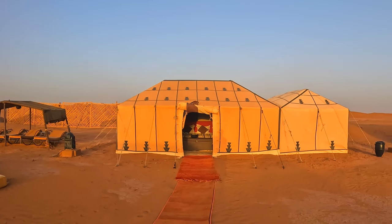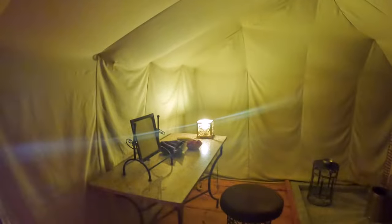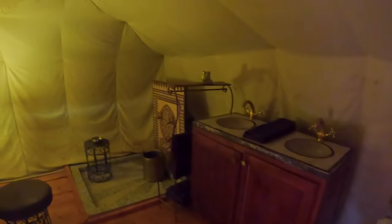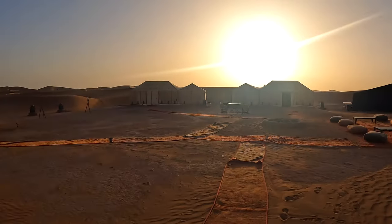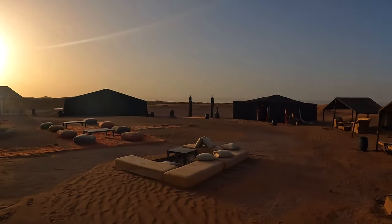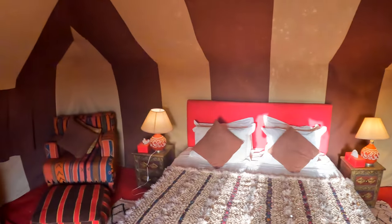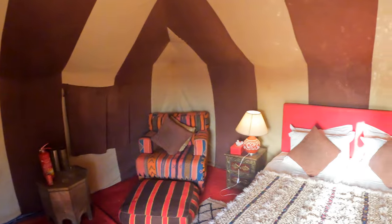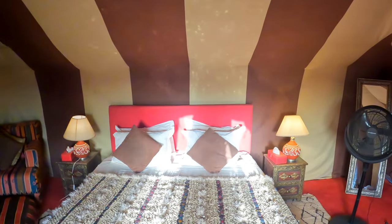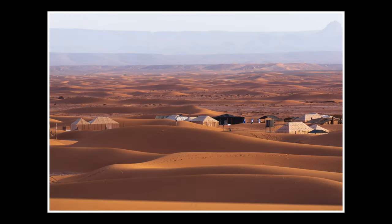I did quite a bit of research before booking this camp, as there are quite a few different companies operating out of Mohammed and the Erg Chigaga area. I kept coming back to a company called Desert Camp Morocco, run by Nick and Bobo. All the reviews were so positive, emphasizing the peacefulness of the camp, the excellent food, and the friendliness of the staff. I'll put all their information in the description below, as there are quite a few companies with similar names which can get a little confusing.